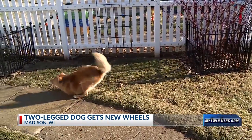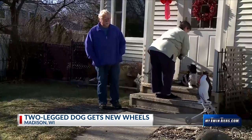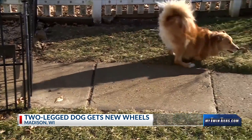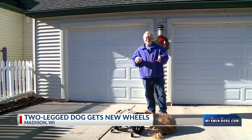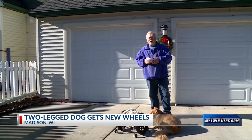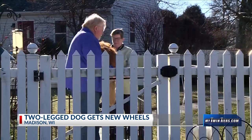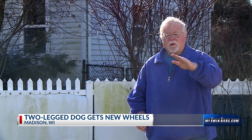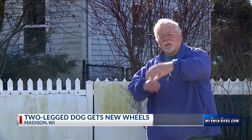He just sort of hopped around like you just saw. But his owners, Pat and Pete Zamatero, wanted to help him do more. The way he walks now really isn't conducive to getting very far out of the neighborhood. They tried several different harnesses and a two-wheeled cart, but nothing worked. He'd tip back and forth and eventually he would tip over and do a somersault.